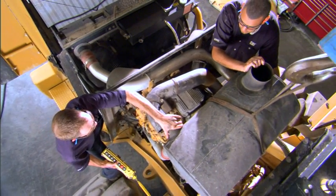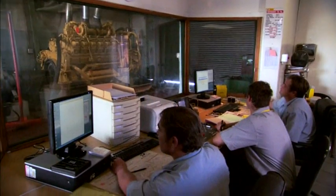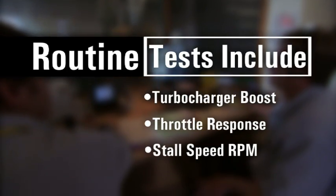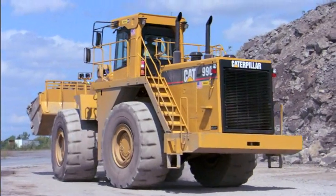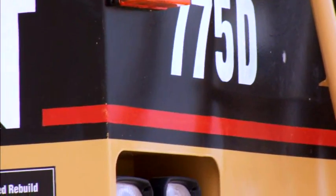When possible, your dealership will have the same team of master technicians who disassembled your machine reassemble it as well. We conduct rigorous performance testing at several stages to ensure quality control. Routine tests include turbocharger boost, throttle response, and stall speed RPM. We'll also do instrument and operational tests to ensure field performance levels match those in the shop. Your machine will perform like it's new, so it should look new as well — that means, on a full certified rebuild, a complete paint job, new model identity, and graphics.